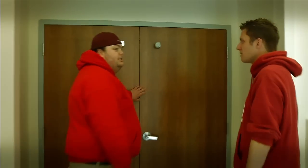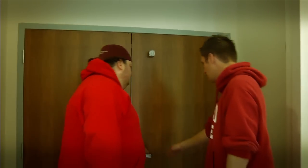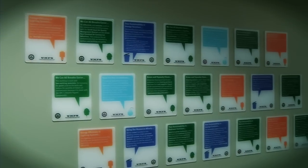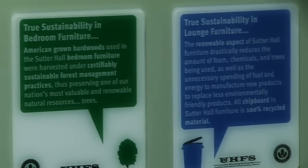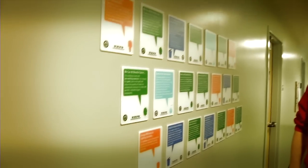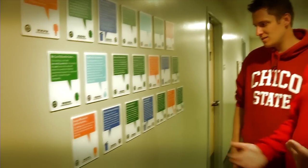Through these magic doors is pretty much where the residence hall begins — this is where students live. This is kind of explaining some of the ways that we've reached Gold LEED certification, going over how we save water due to different types of low-flush toilets and things like that. Sustainability in bedroom furniture. Yeah, that means it probably was more expensive.